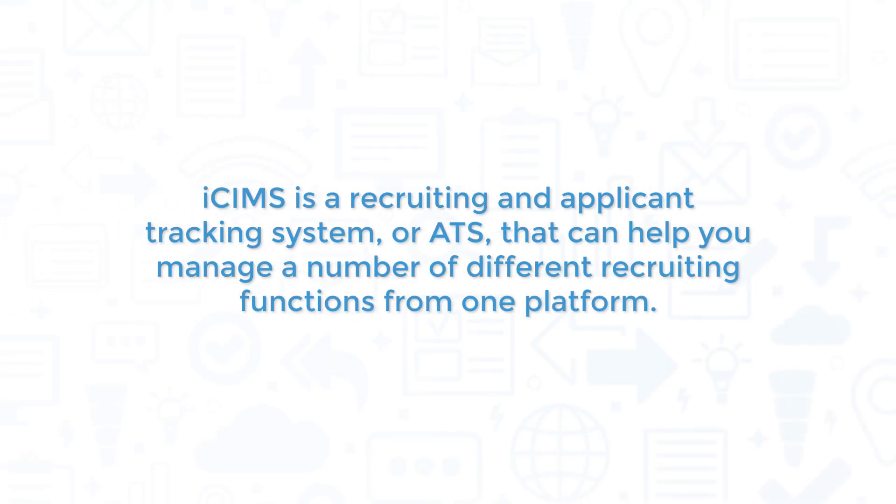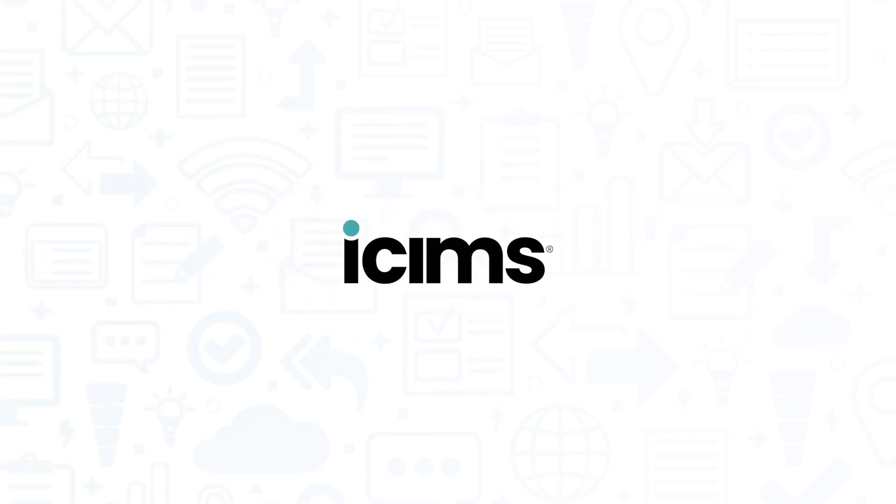iSIMS is a recruiting and applicant tracking system, or ATS, that can help you manage a number of different recruiting functions from one platform. If you're in the market for an ATS, you'll want to consider iSIMS.